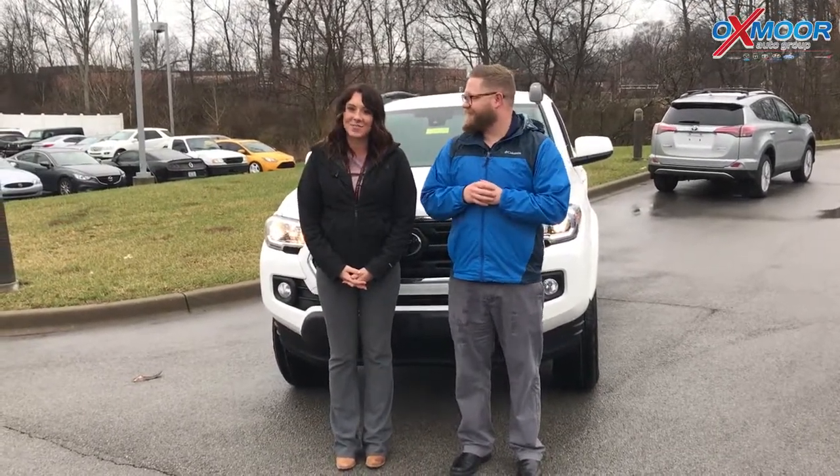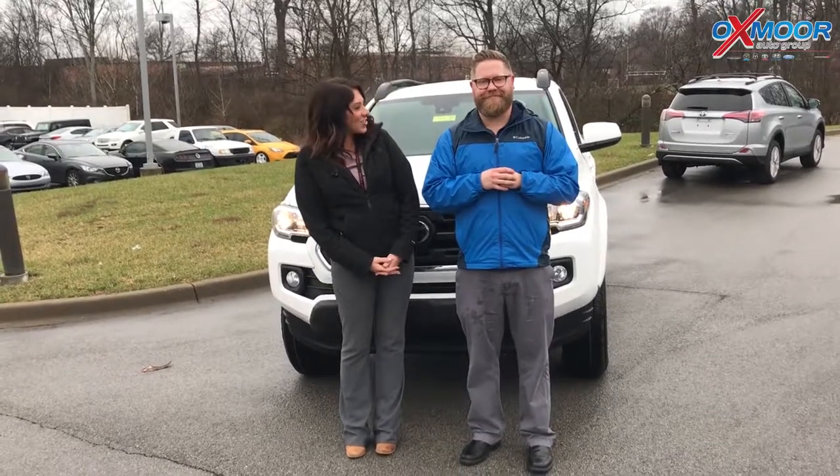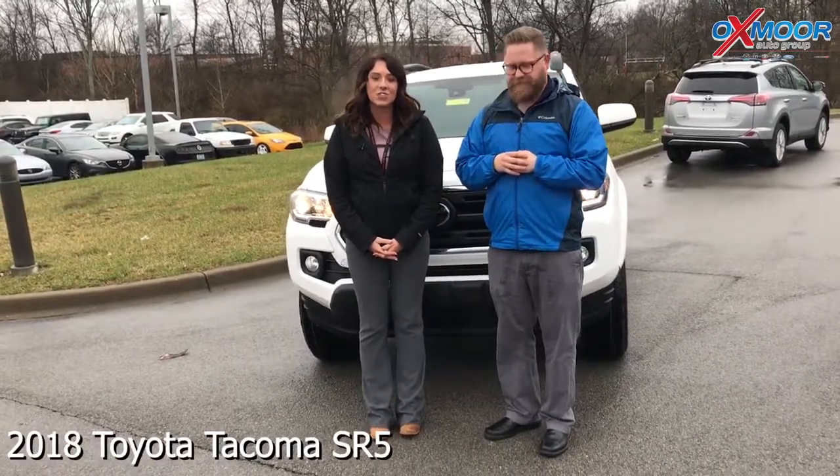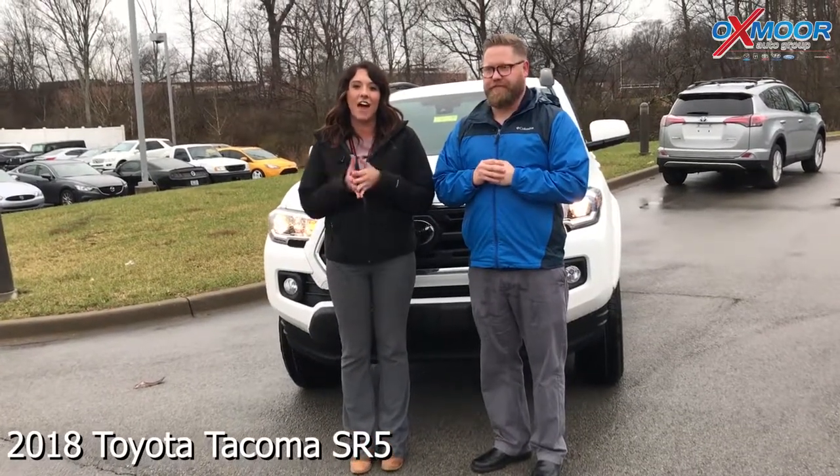Hi everybody, this is Gabrielle with Oxmoor Auto Group. We're here at Oxmoor Toyota today. I have Chuck Schumann here with us, and Chuck's going to be going over the 2018 Toyota Tacoma SR5.